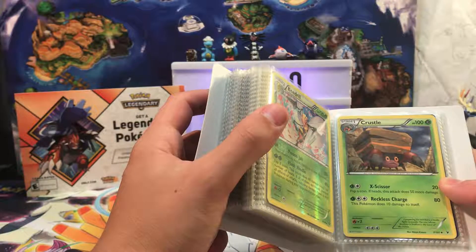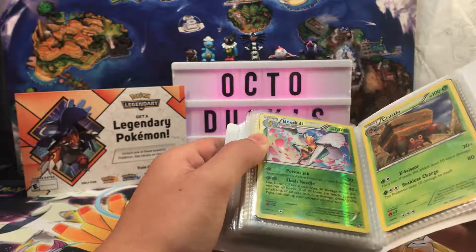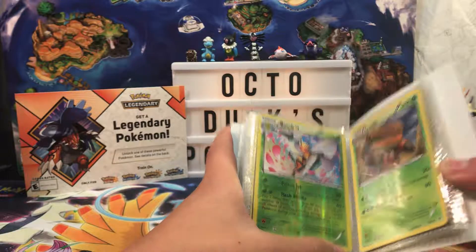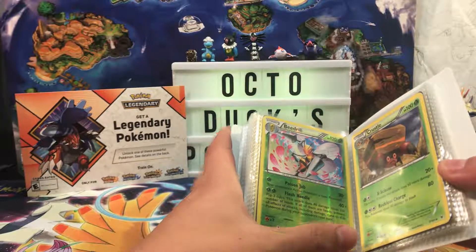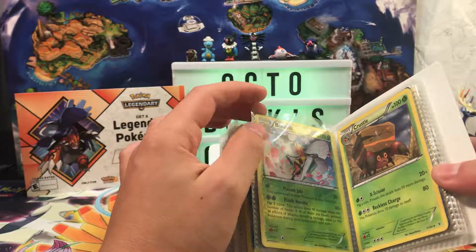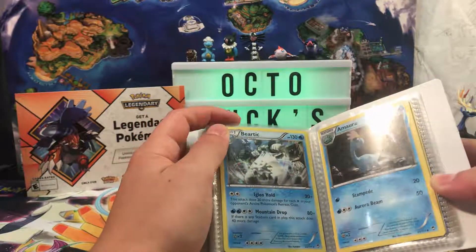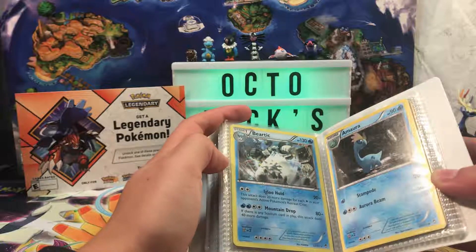We've got a Crustle from Noble Victories, a Reverse Holo Beedrill — maybe Next Destinies, no, that's XY Base. It's a Reverse Rare, that's pretty good. Amoura from Furious Fists. Beartic, another rare from Furious Fists.